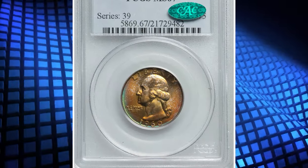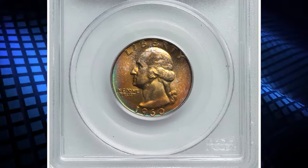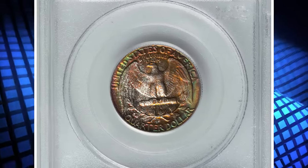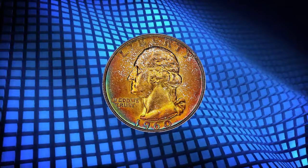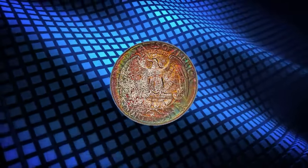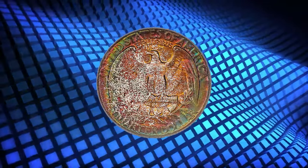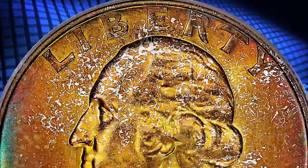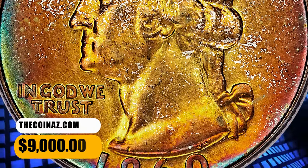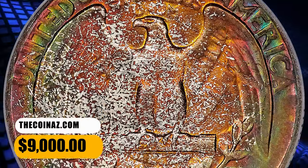Number 6: Wonderfully toned 1960-D Washington Quarter Dollar, graded in Mint State 67 by PCGS. Both sides of this superb gem display intense toning over frosty silver luster with bold design motifs. The obverse is mostly deep gold with burnt orange and sea green near the border. The reverse shows intermingled russet, lilac, green, and blue toning. It fetched a sum of $9,000.